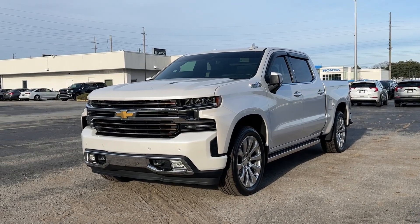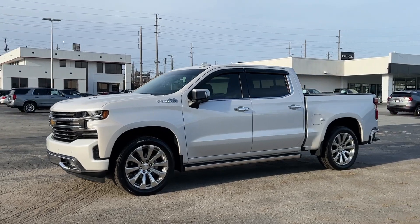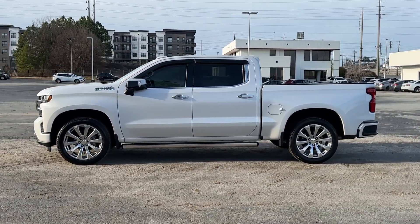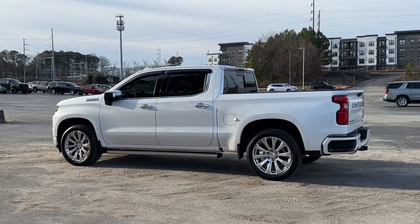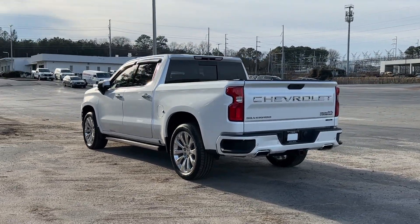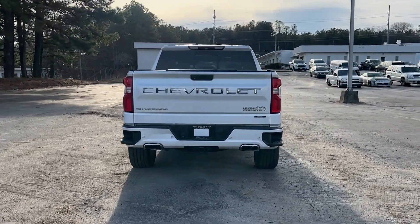Looking for your dream car? It could be the 2019 Chevrolet Silverado 1500. With less than 60,000 miles on the odometer, this vehicle provides excellent value. Stay connected on the worksite in the full-size Silverado 1500 pickup. Its smooth, agile ride keeps you comfortable, while its rugged strength gets the job done.